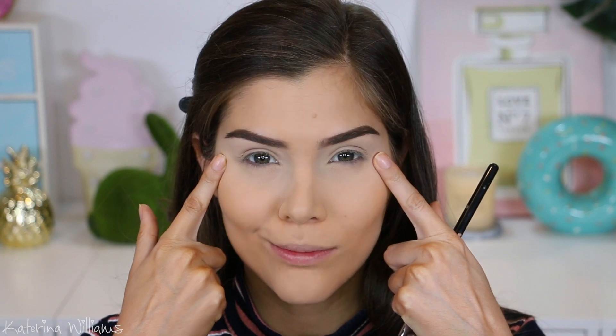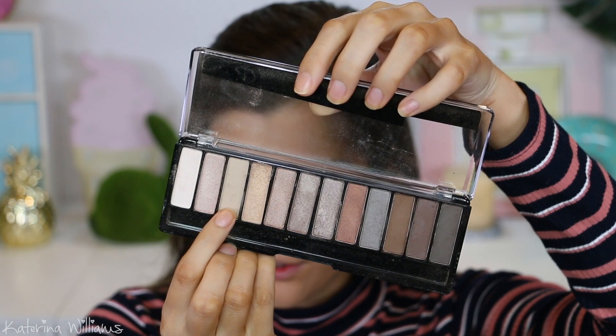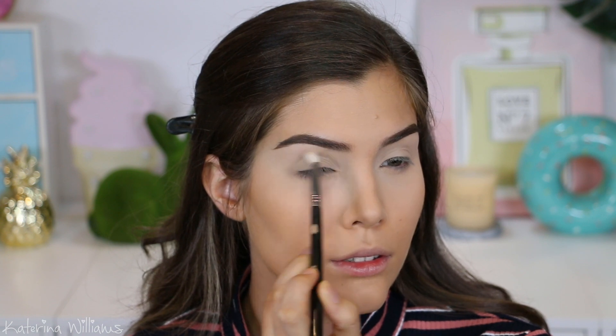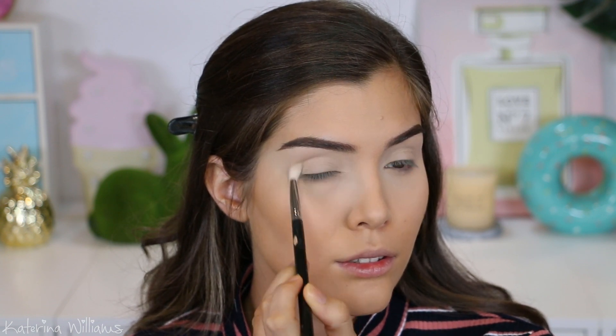This is our first more wearable look. I've already done my base and primed my eyes, so now I'm going in with the Rimmel Magnif'eyes Nude Edition palette. I'm gonna grab this brown shade on a fluffy blending brush and buff this into my crease as our transition shade.